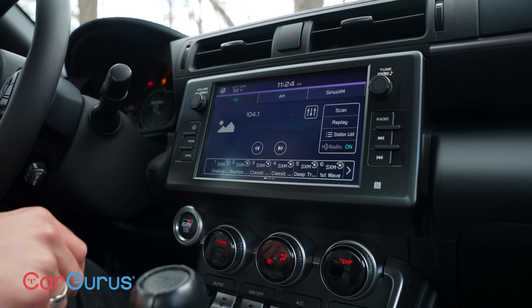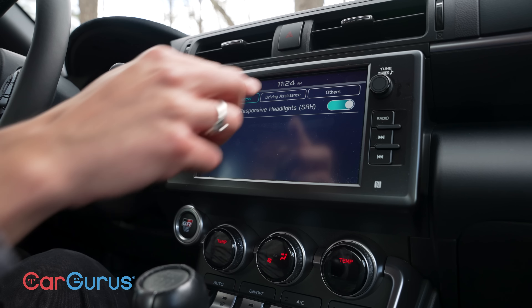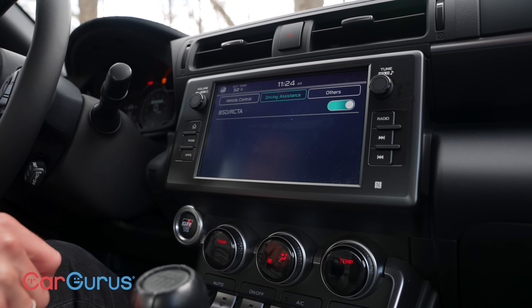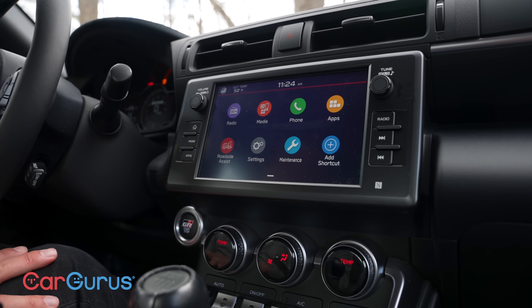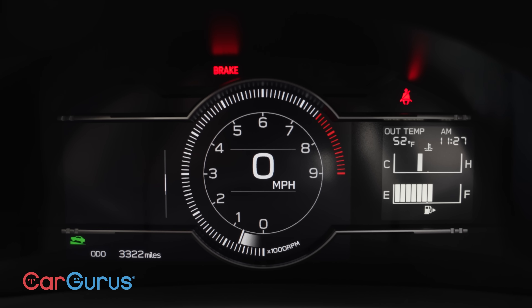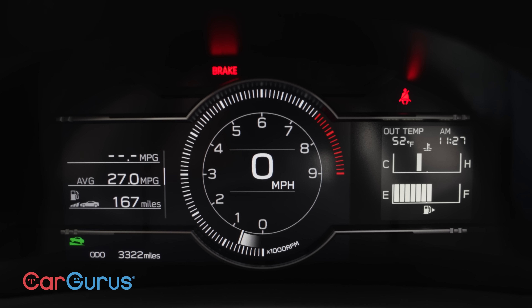Subaru designed the infotainment and you can tell, because it looks pretty old and dated — the typefaces, the general interface. There's not much going on, but it's got Sirius XM radio, Apple CarPlay, and Android Auto, along with some safety features like blind spot and rear cross-traffic alert. If you want all the advanced driver assist features or really good infotainment, you're not getting an 86 for that. The digital instrument panel is old, but old in a good way — it reminds me of 80s Japanese cars.